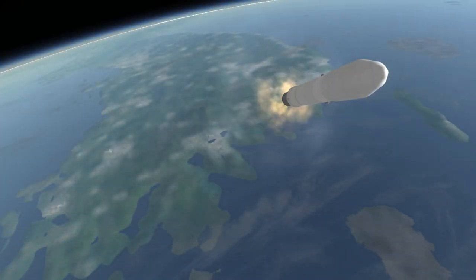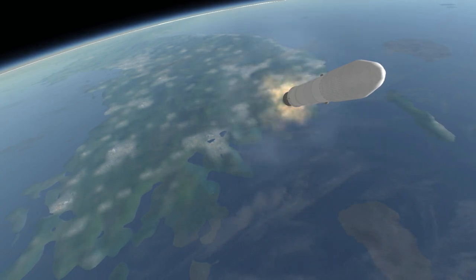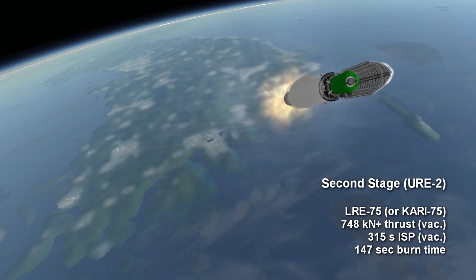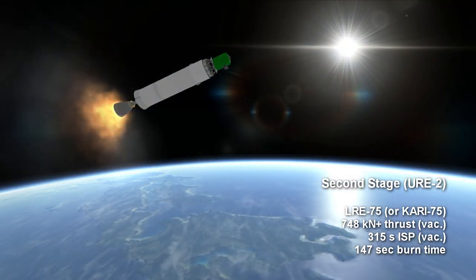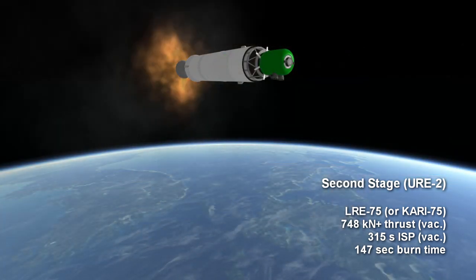The second stage is a single vacuum variant of the first stage engine, featuring a larger vacuum-optimized nozzle. It will have somewhat more thrust than the 748 kN of the first stage engines, with a specific impulse of 315 seconds, burning for 2 minutes and 27 seconds.